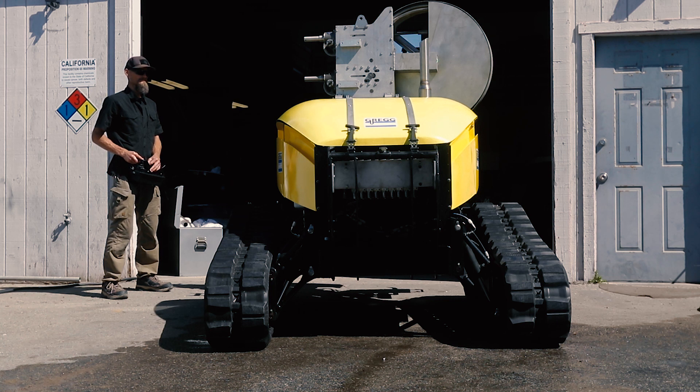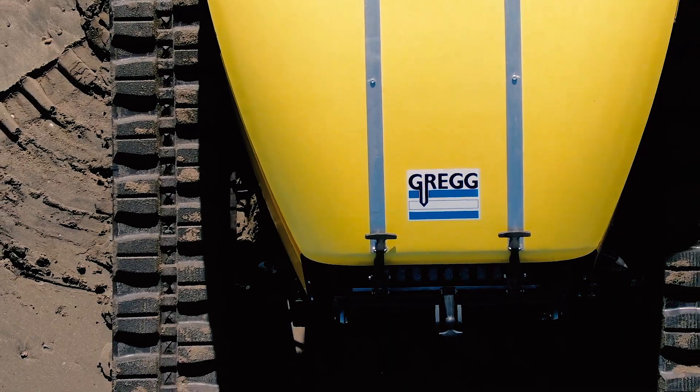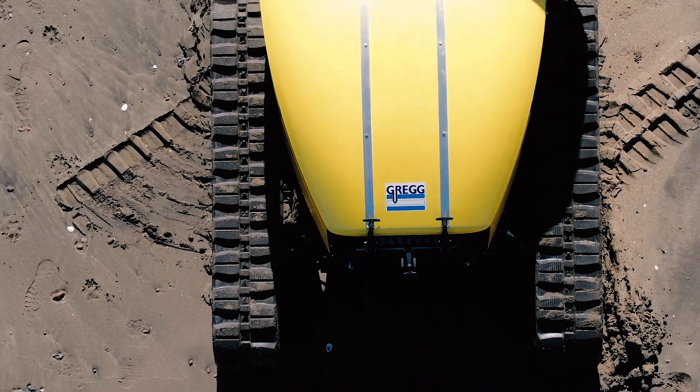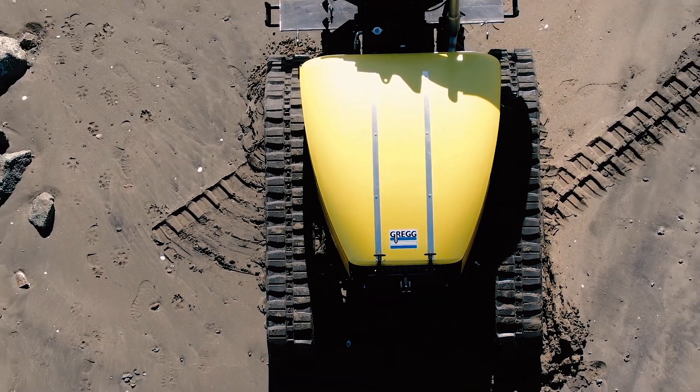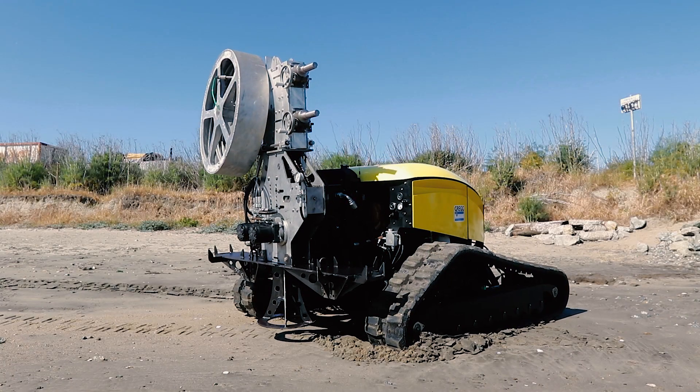This small, track-mounted unit is highly maneuverable, featuring minimal site impact and no operator exposure. Greg has named this unit the Bumblebee due to its small size, maneuverability, and color, plus the CPT stinger on the back.